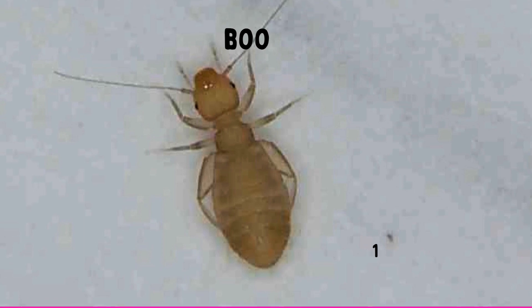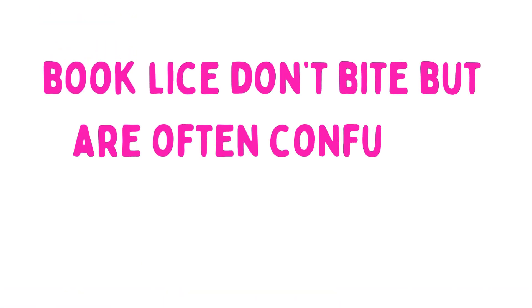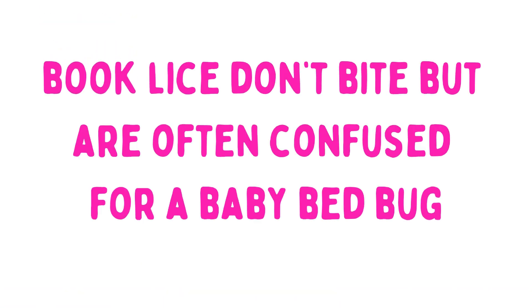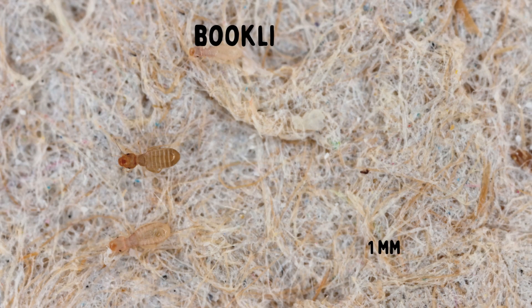Book lice. Although book lice don't bite, they're one of the most popular bugs we get for photo identification. Due to their light color, many folks think that they're baby bedbugs. Despite having the name lice in their name, they're not related to lice at all and are not considered parasitic. Instead, book lice like damp, warm environments, especially ones with mildew, mold, or paper products.